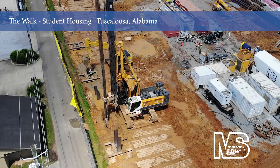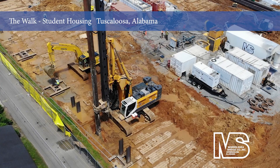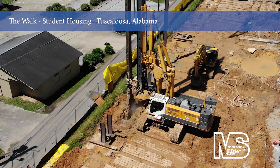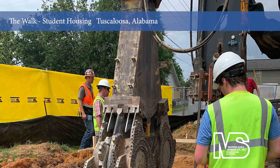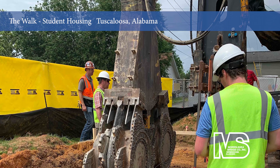Morris Shea utilized a cutter soil mixing method to install a contiguous retention wall for a three-story underground parking garage at The Walk in Tuscaloosa, Alabama. The Morris Shea team also installed high load-bearing deep foundation piles to support the multi-story student housing project.